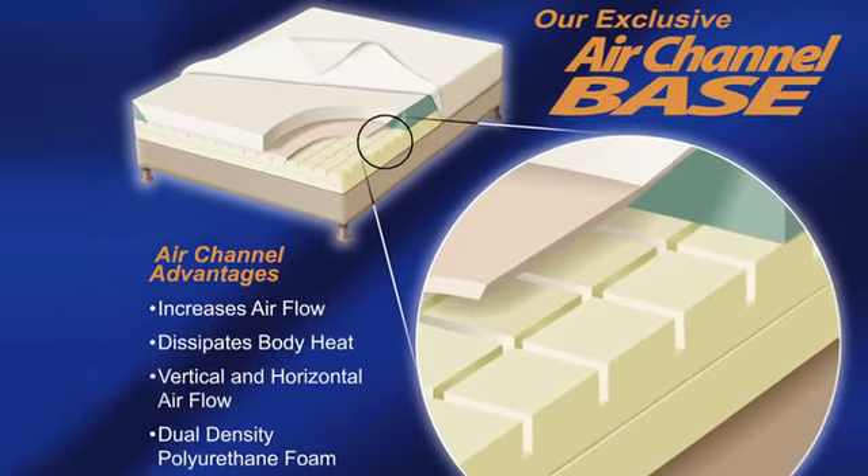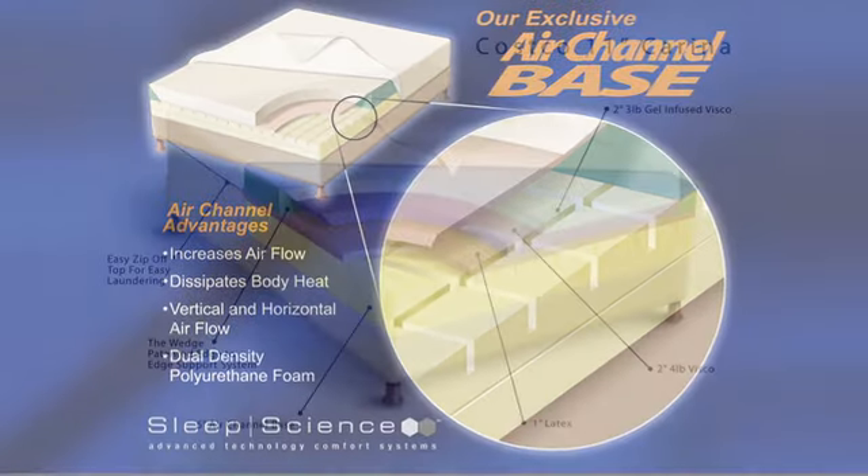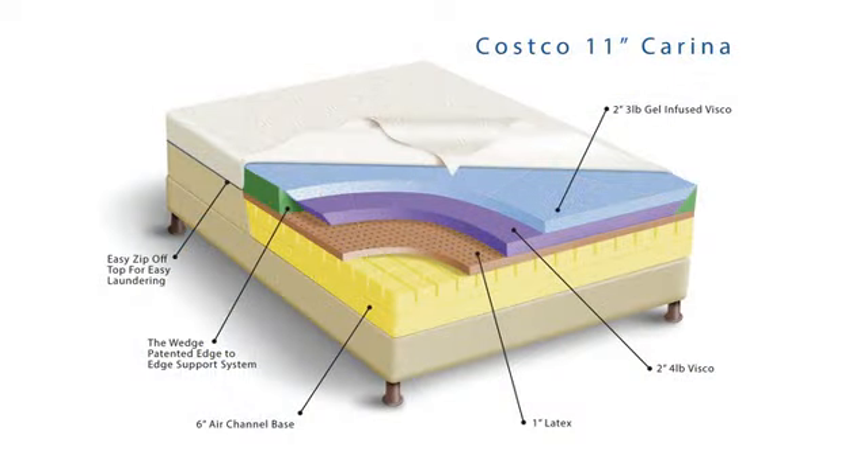The bottom layer features the Sleep Science air channel base, constructed of highly resilient polyurethane foam scored horizontally and vertically in one-inch grooves, promoting air circulation in the center of the mattress.